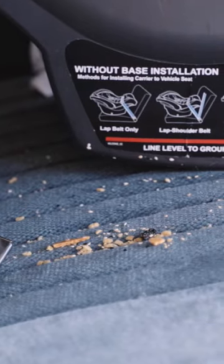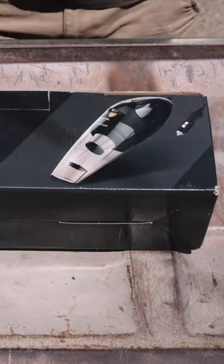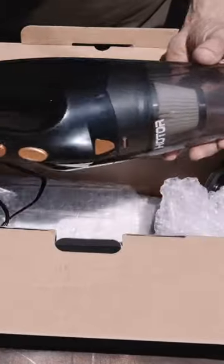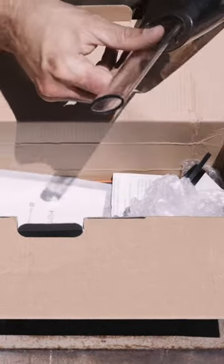If you have kids in the car, you have mess in the car. Let's see if $16 at Amazon can fix that for us. The Hotar Car Vacuum is powered by your car. It comes with lots of extras and will all be considered a great value if this thing actually works.